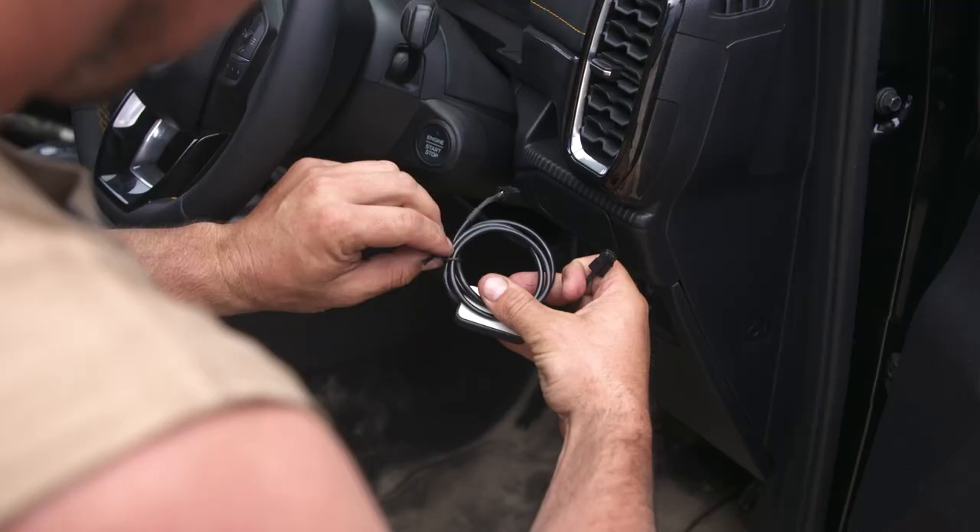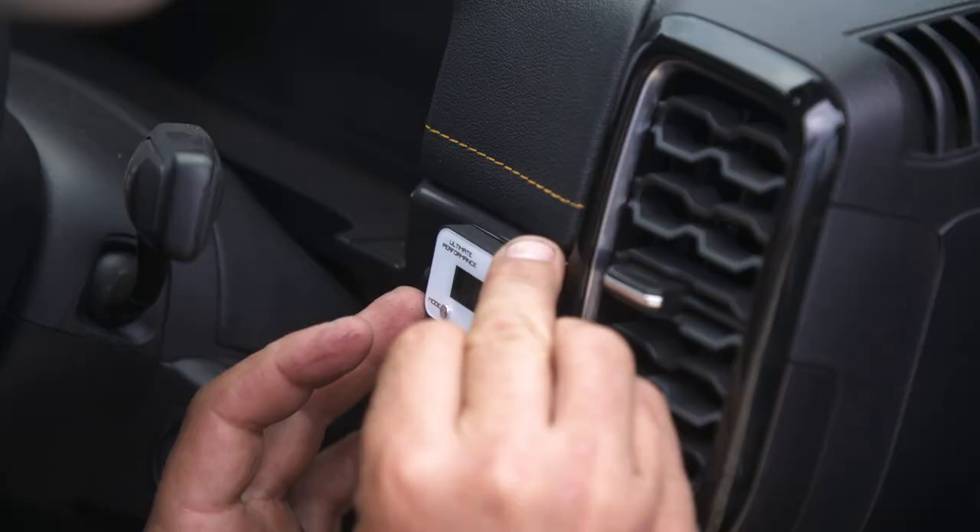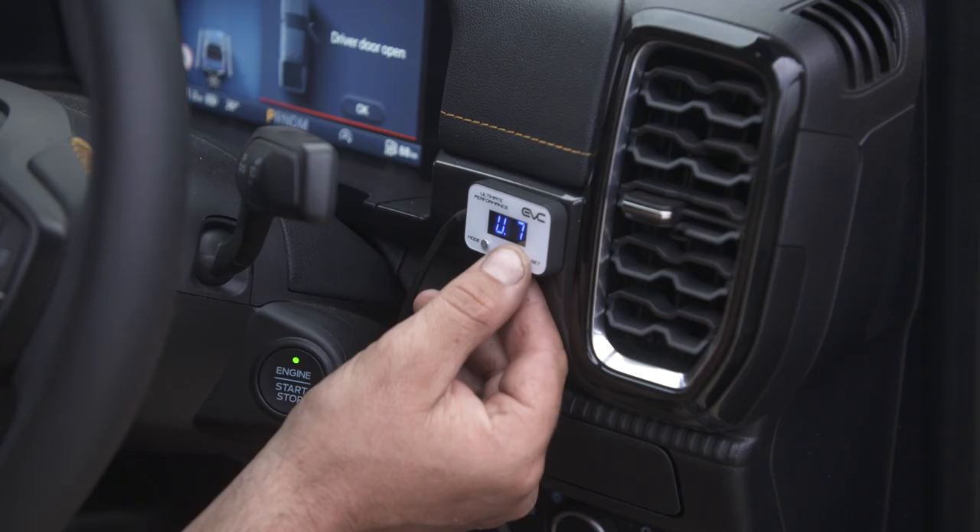All right, we've just installed the EVC throttle controller. We'll put it on Ultimate 9 to really see if there's a difference or not. Oh! Yep, there's a massive difference.